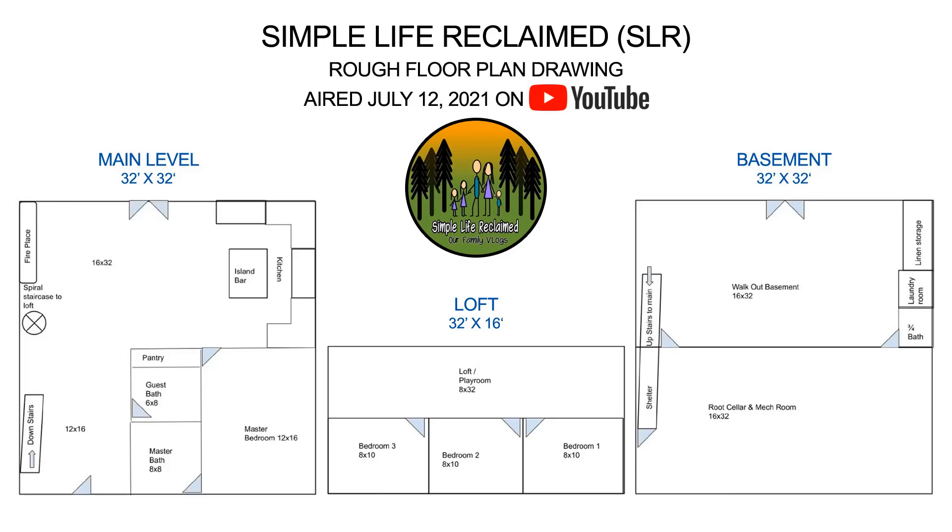Let's start with the first floor plan from Gary with Simple Life Reclaimed that aired July 12, 2021 on their YouTube channel. The main level floor plan is shown on the left side of the drawing. You would enter into the home starting on the bottom left of the floor plan. As you're walking into the entry, you will see the stairs to the left that go down to the basement. A guest bathroom is on the right. At the back of the house is the living room with a fireplace and a spiral staircase that goes up to the loft.